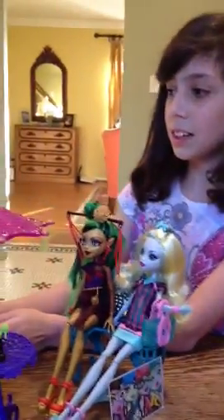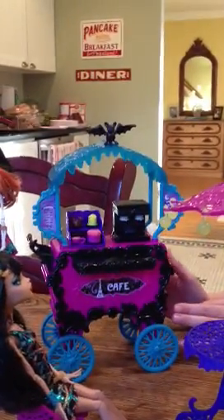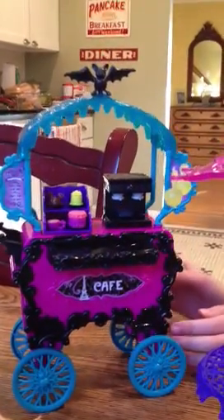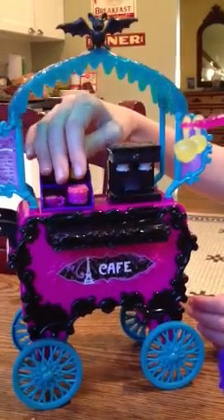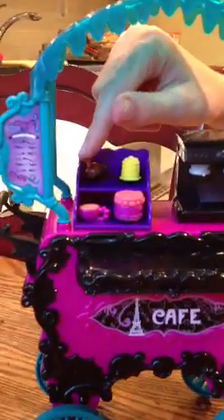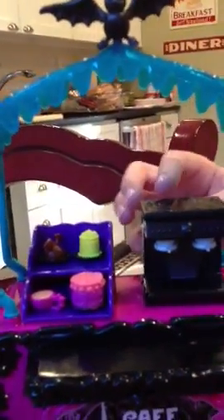Over here we have the Scarce Cafe. The Scarce Cafe is cool because it's just like a regular cafe they would have in Paris, but they have different scary foods. Like over here there's a blood cake, a spider cupcake, well a bat cupcake, and a spider banana cake. Then it has a really, really cool coffee maker machine. The part that I really like about this cart is that it came with a bunch of the food.